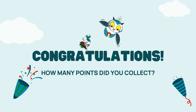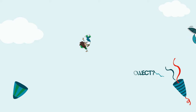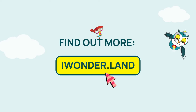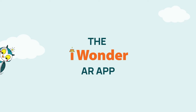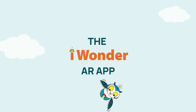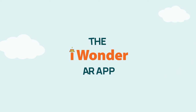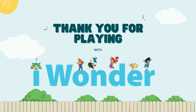Congratulations! How many points did you collect? If you liked our iWonder family, visit iWonderland to meet me and the rest of my friends. And if you want to take a selfie with me, learn new words and watch videos — make sure to download the AR app. Thank you for playing with us. See you in the next video.